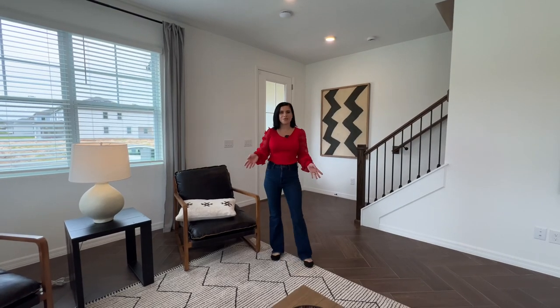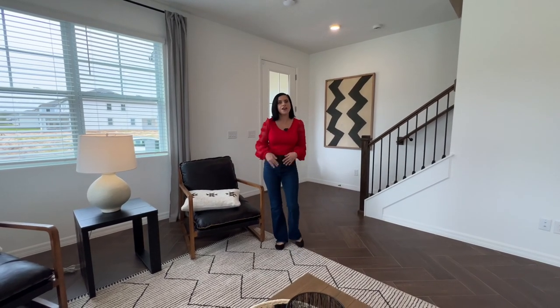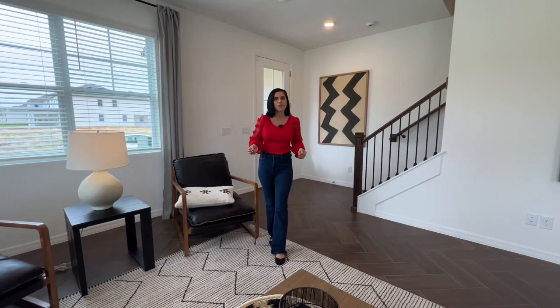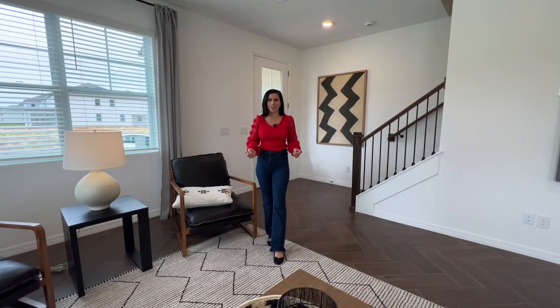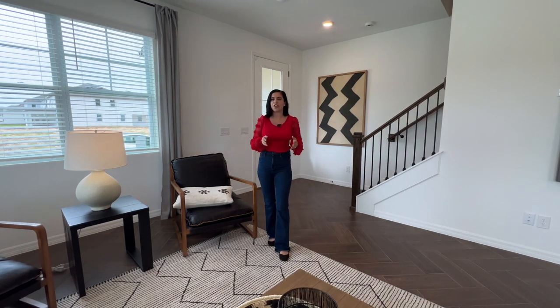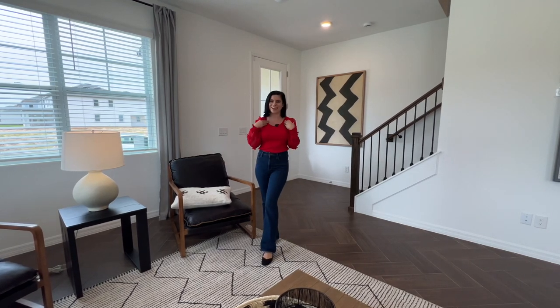Before we continue touring the rest of this home, let's talk about the location of this neighborhood. We're a little bit under 10 minutes away from Walt Disney World Resort, which is amazing if you're a Disney fan. It's right down the street — you don't even have to get on the highway.